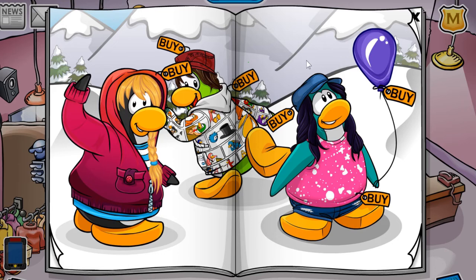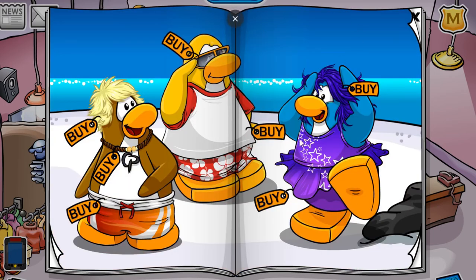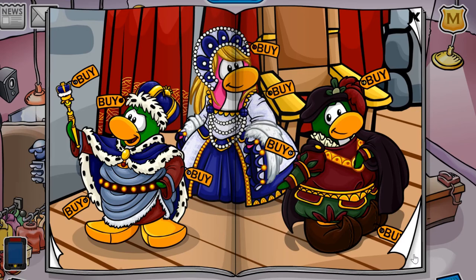I'm pretty sure that's it for the cheats in the September catalogue. Again, if I did miss any and you want to correct me, please do it in the comments section down below. As you can see, we also have the Summer Luau Party items from a couple of days ago, which are pretty cool.